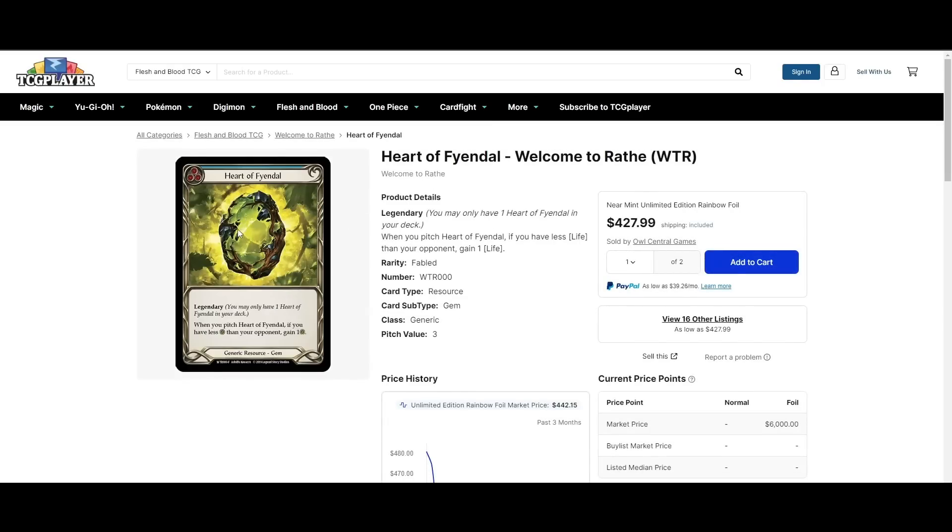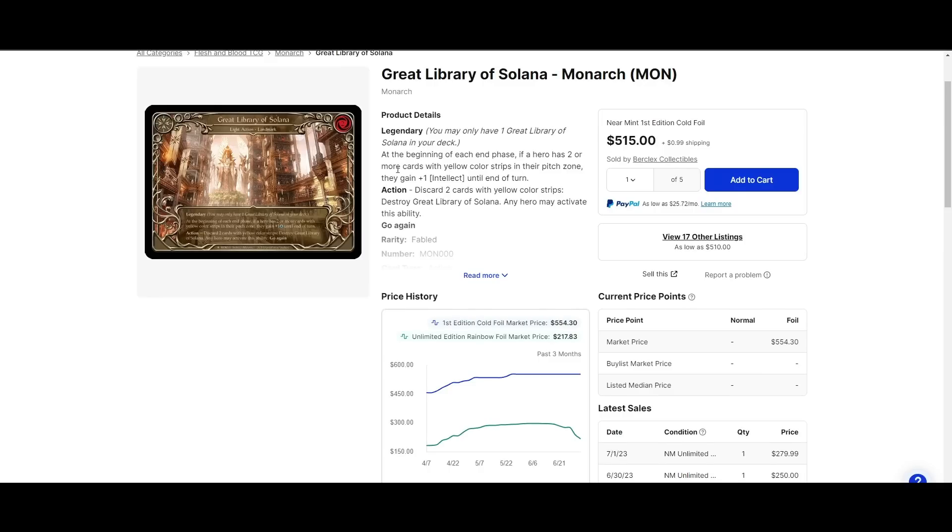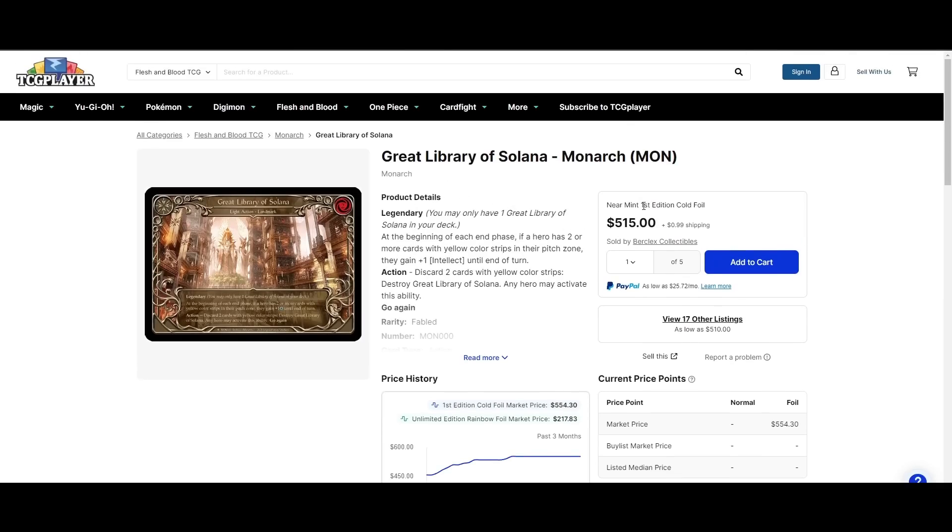Heart of Fendal is another card in the very same lane — it's up to $430, getting a slight bump. I'm not 100% sure why, since none of these decks — Levia, Prism, Shadow Runeblades — traditionally play cards like Heart. I don't know if it's just people gaining interest in the game and naturally buying cards like Heart of Fendal. But it applies to cards like Library, Husk, Doomsday, Footsteps — a lot of these prices are just up because of the hype from spoilers.